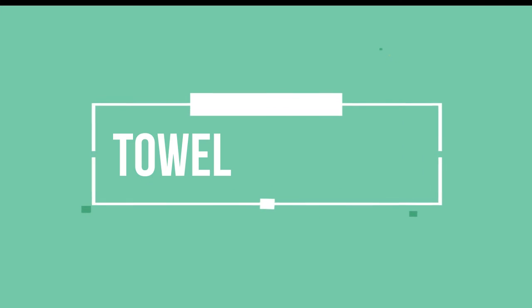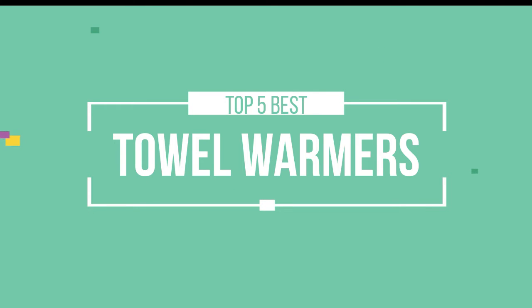Hello friends, this is a new selection of cool tech products from Amazon and today we have decided to review the top 5 best towel warmers for you. Let's get started with the list.